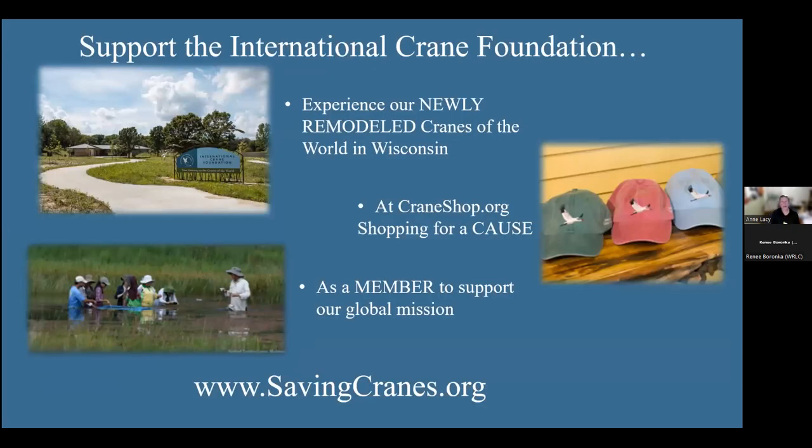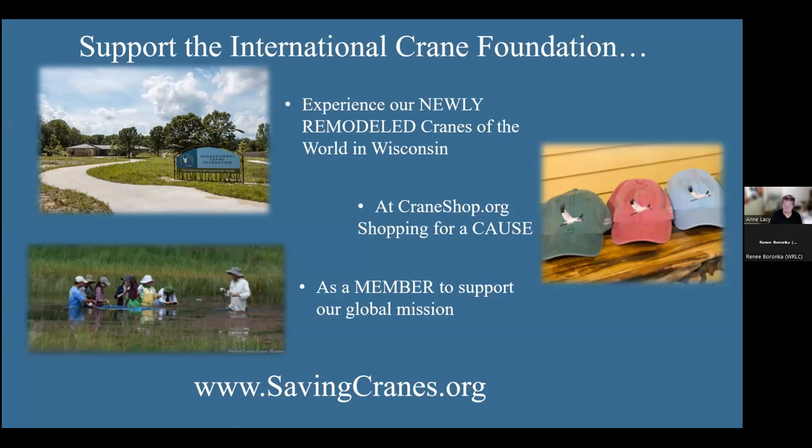Thank you so much for attending. I hope you learned something and have lots of questions. If you'd like to visit us in Wisconsin, please stop by to see our new renovations and visitor center. You can go to craneshop.org — Christmas is coming, it could be a cranny Christmas. We are a membership organization and your membership supports our programs worldwide, including crane conservation and habitat work. We're closed to the public October 31st but open again May 1st.